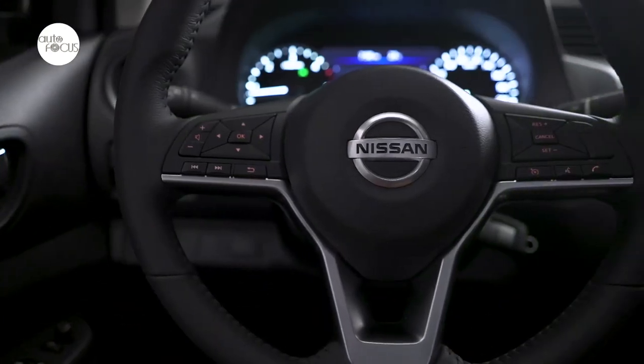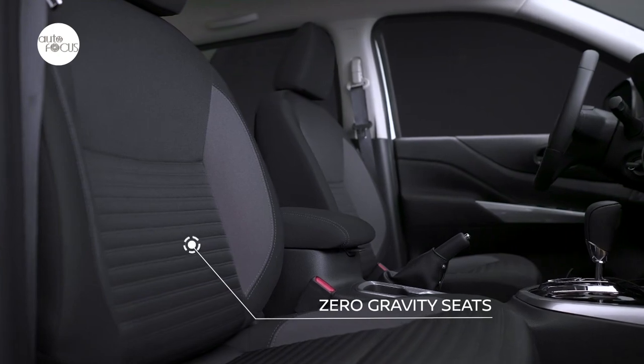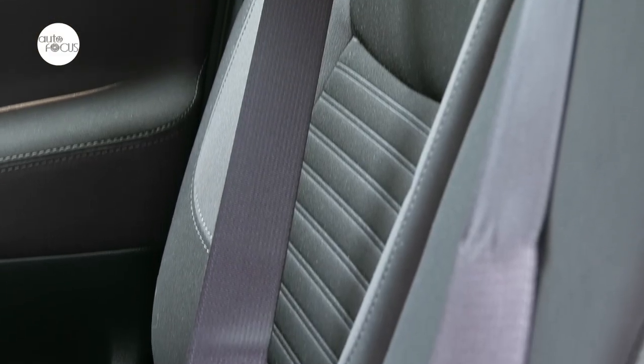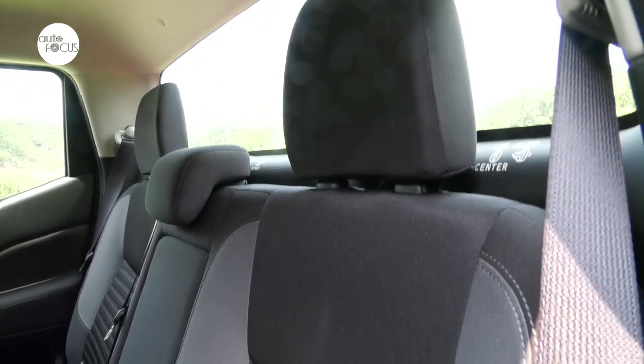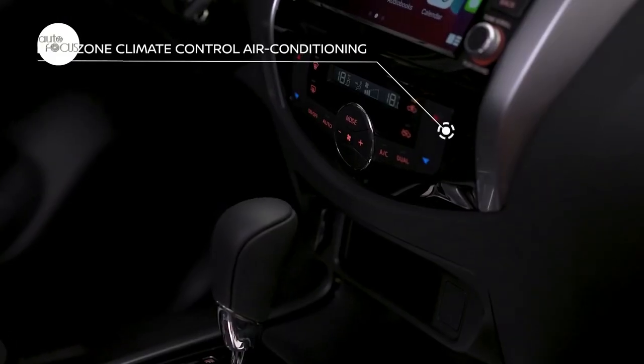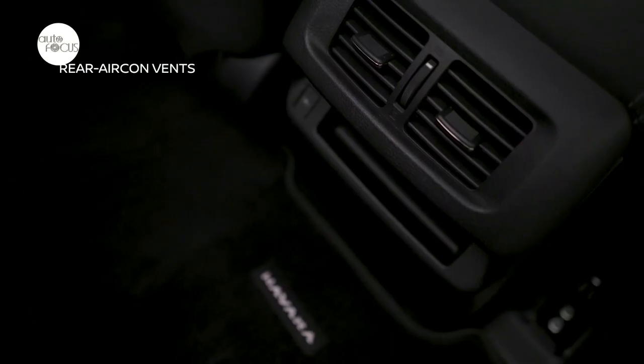All power amenities — steering, door locks, and mirrors — are present, but so is Nissan's ultra-comfortable zero-gravity seats. This optimizes driver and passenger support, perfect for fatigue-free drives. Also new for the Navara are redesigned rear seats that offer improved support.